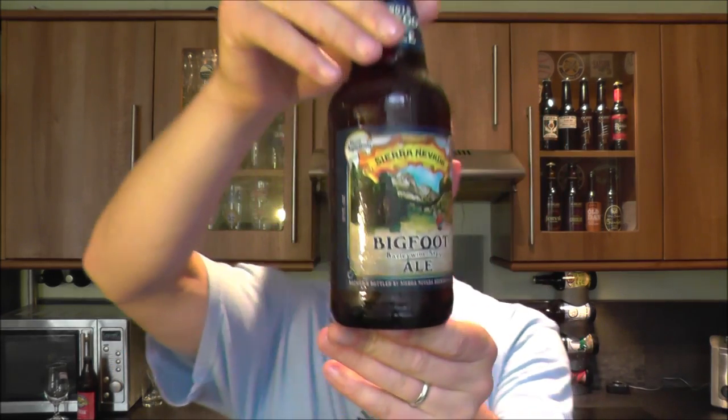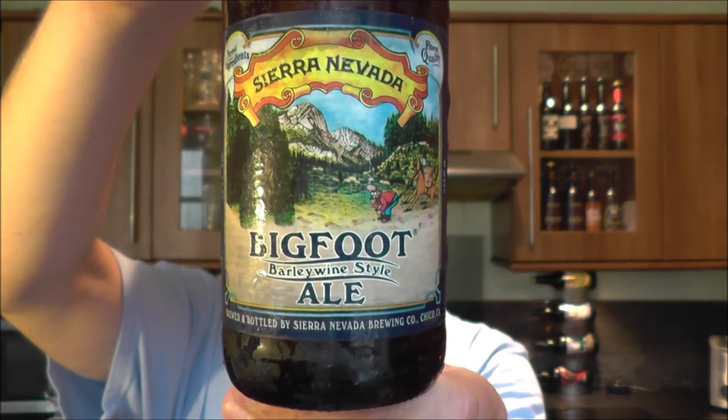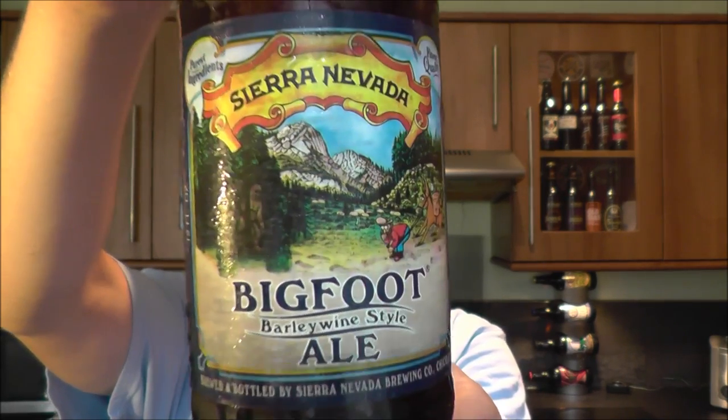It's Beer O'Clock again on Real Ale Craft Beer. Today's beer is from Sierra Nevada Brewing — their Bigfoot Barley Wine Style Ale. This one's coming in at 9.6% ABV. They are from Chico, California, USA.